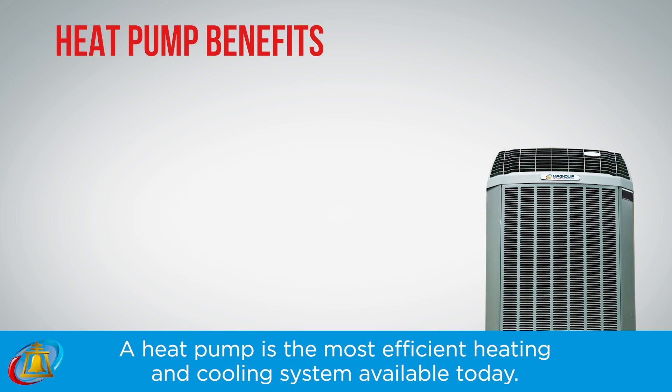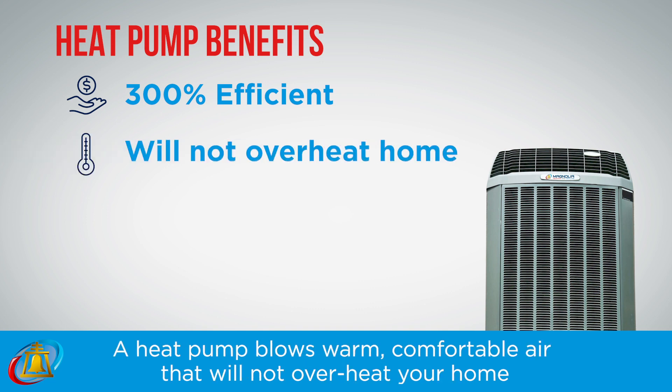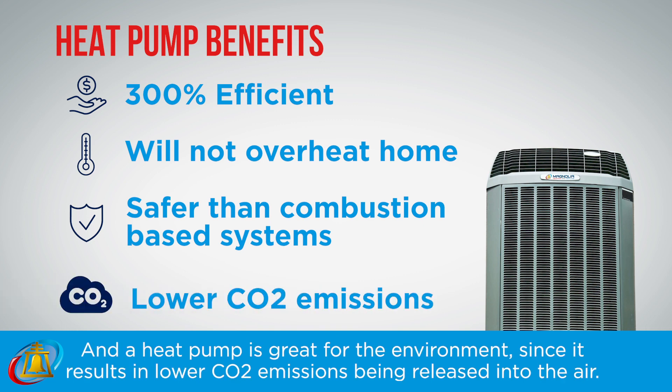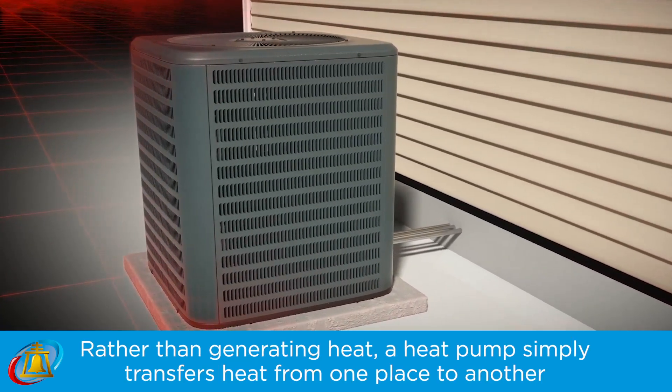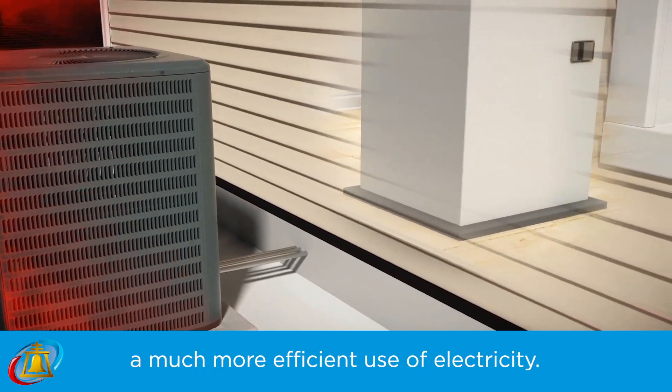A heat pump is the most efficient heating and cooling system available today. For every one unit of power used, a heat pump provides three units of heat. A heat pump blows warm, comfortable air that will not overheat your home. A heat pump is safer than combustion-based systems, and great for the environment since it results in lower CO2 emissions. Rather than generating heat, a heat pump simply transfers heat from one place to another — a much more efficient use of electricity.